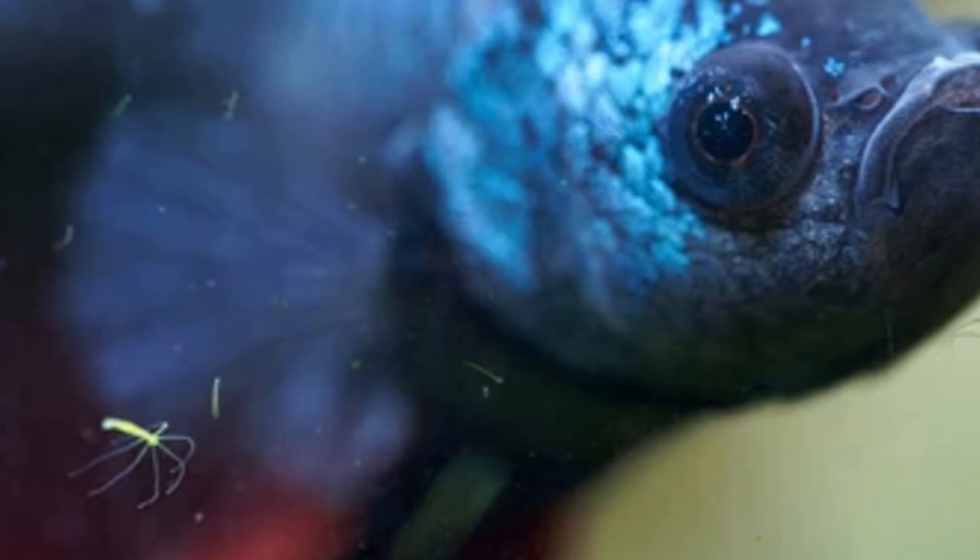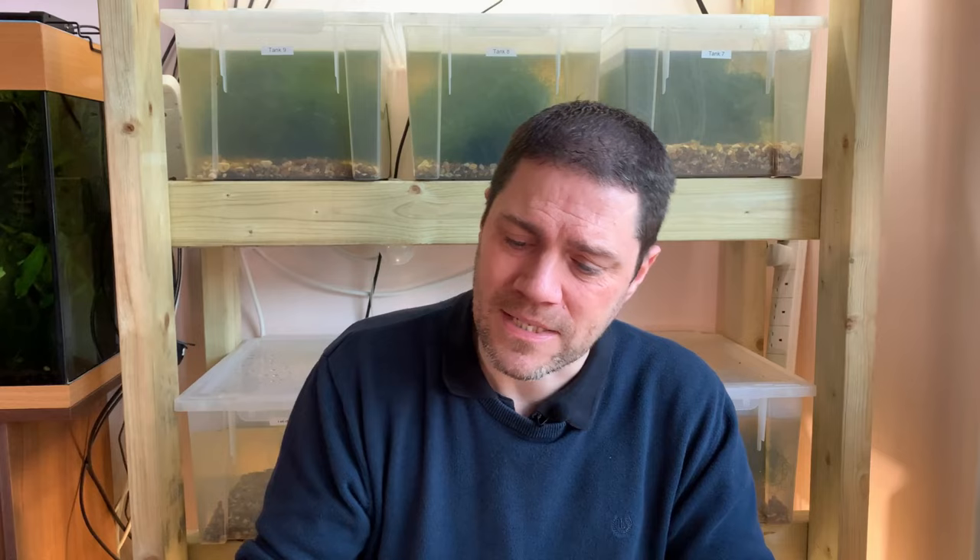Pest number three can be a real problem — that's Hydra. Hydra are fascinating little creatures that tend to live on the glass of our aquariums but also on rocks and gravel. They look like small stems with tiny tentacles coming off them. They're studied by science because they have what are described as immortal cells — if you chop a hydra into tiny pieces each piece will become a new hydra. The problem for us is hydra prey on the smallest baby shrimp, acting as micro predators.